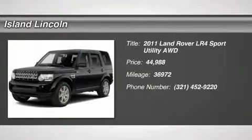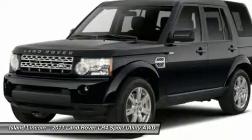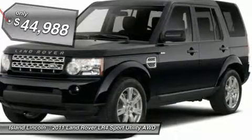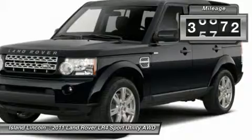Bold and beautiful, this 2011 Land Rover LR4 banished all limitations, creating every last detail. With the GAS V8 5.0L engine powering this automatic transmission, you will take joy in the thrilling ease with which you command the road.